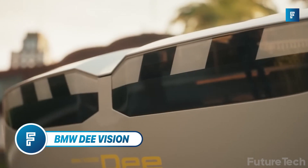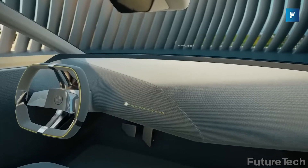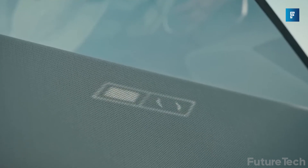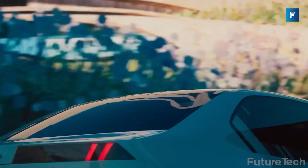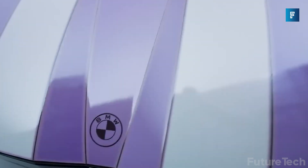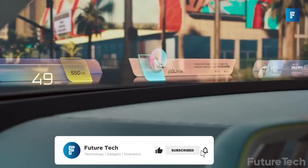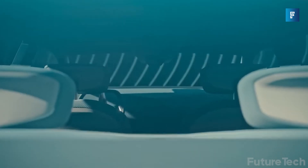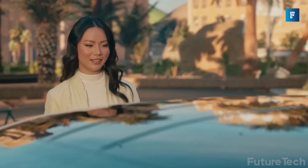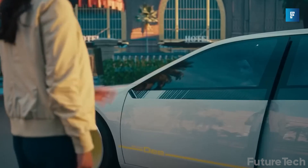BMW i Vision Dee — you know those mood rings from the 90s? This car's like that but you can control the color. The e-ink paint exterior allows you to broadcast when you're feeling blue, tickled pink, or running from the police. The windshield is a mixed reality screen so you can project augmented or fully virtual reality on the world outside. It also has a personal AI avatar assistant, which would be great for me because I'm tired of crying alone in my car.